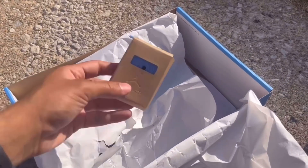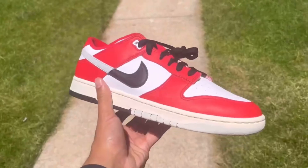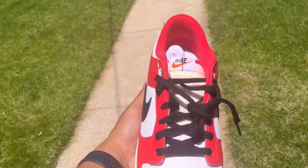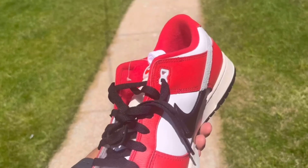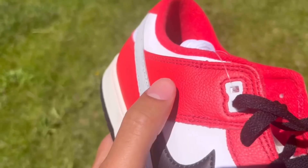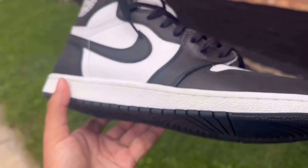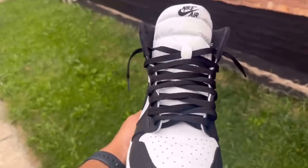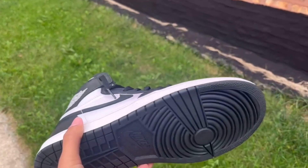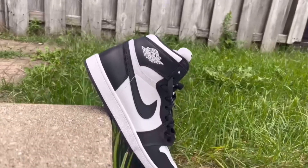Now we're going to go into some honorable mentions before we go into the number one spot. First up, we have the Jordan 1 Palomino, and then we have the Chicago Split Dunks — these are so awesome. At a time where I couldn't get my hands on a Chicago colorway, this is really all I had, and the quality on these is really nice and not to be slept on. Next up, we have the Jordan 1 85 Black and White. This is an OG colorway from 85, and it honestly is amazing. I love the 85 cut that Jordan brand came out with, and it really has grown a lot on me since I've gotten them.